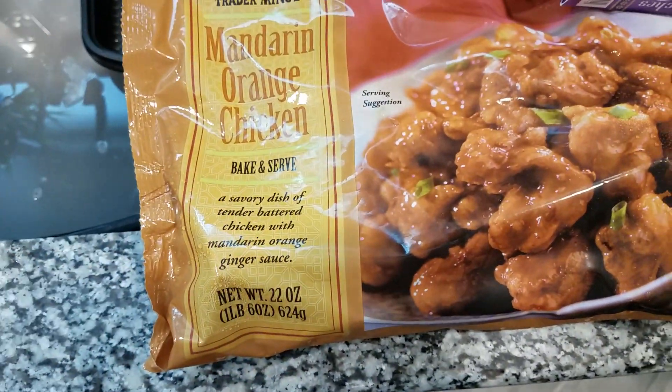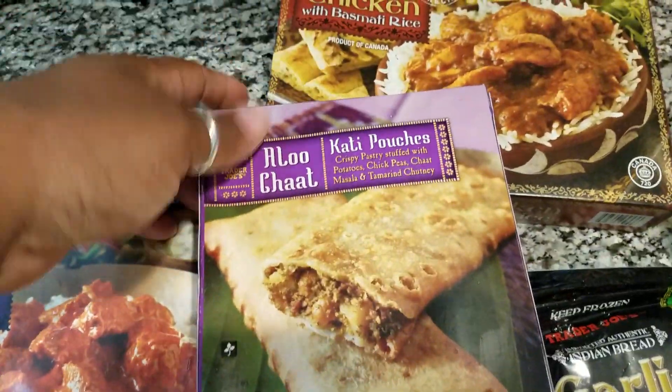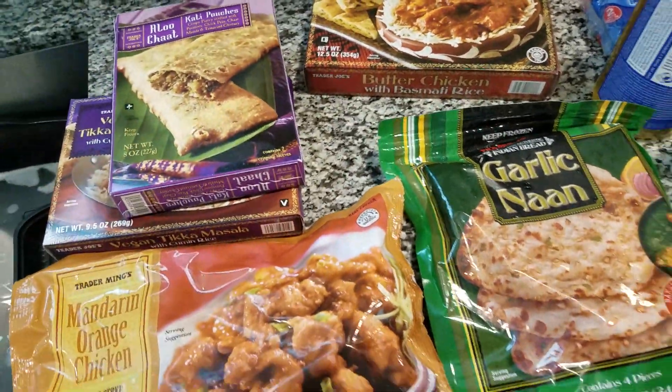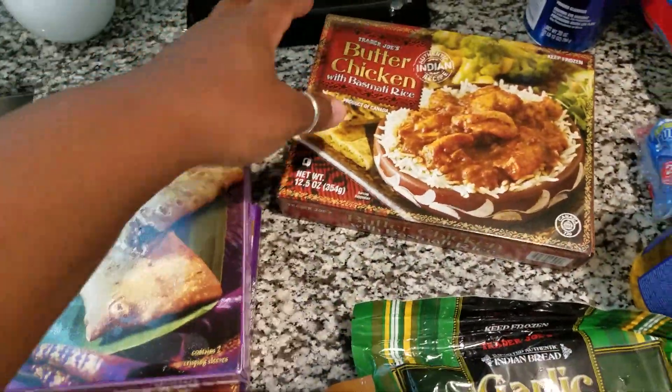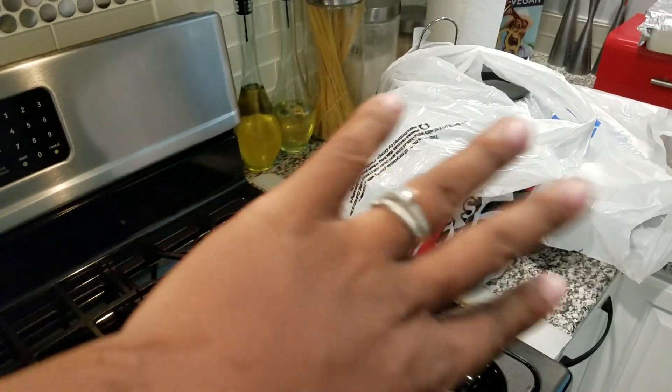I have tried the tikka masala with the cumin rice, and the butter chicken with basmati rice. We love basmati rice — let me show you how much we love basmati rice. That's how much — we got the big 20-pound bag from Sam's.